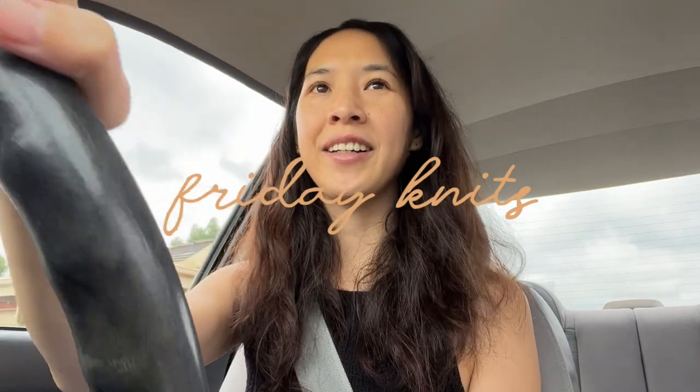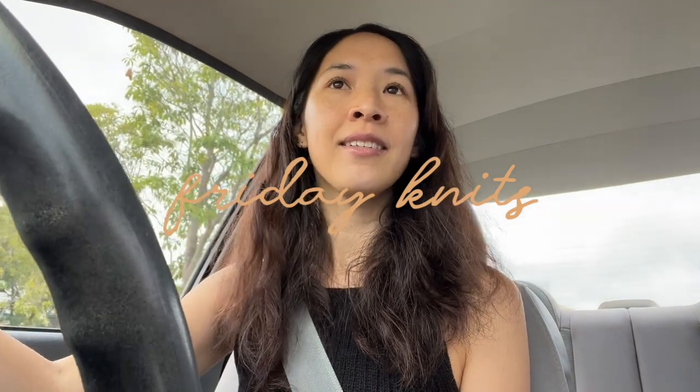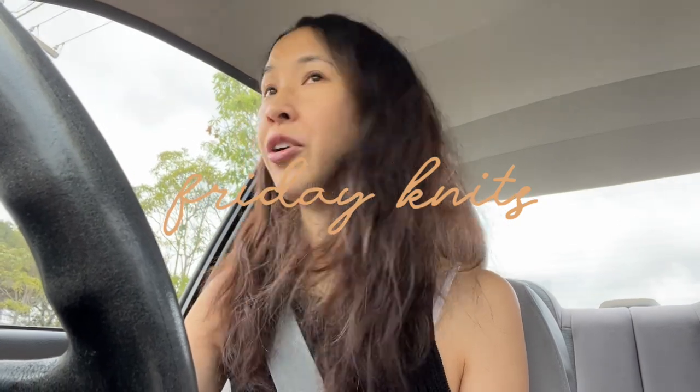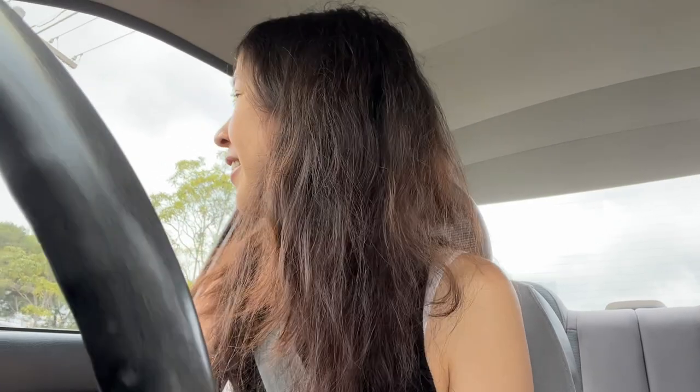Hey guys, welcome back to my channel, welcome back to Friday Knits. Just a little bit something different today. I have to actually go and get my car registered or transferred into my name because I just got a brand new car. My neighbor just saw me and she's thinking, why is she talking to herself?